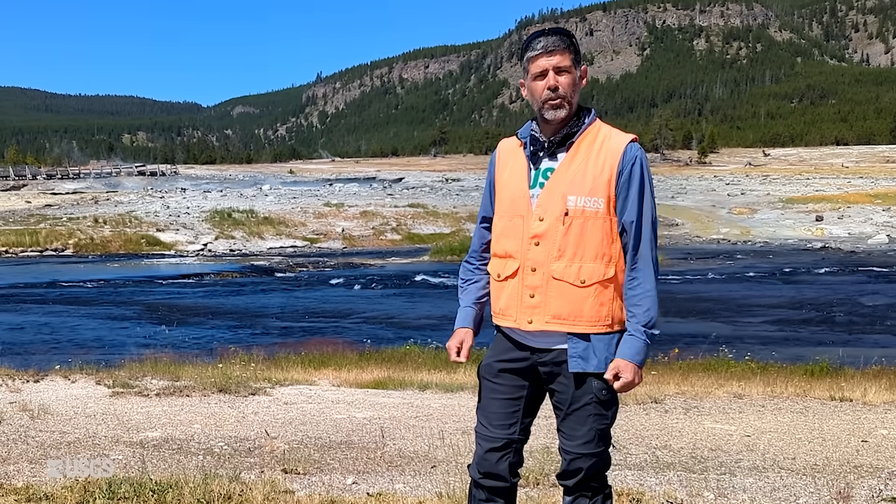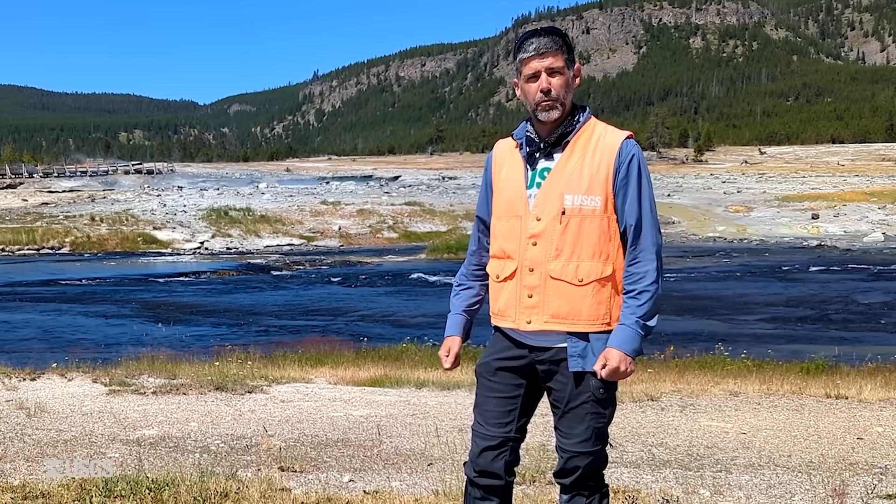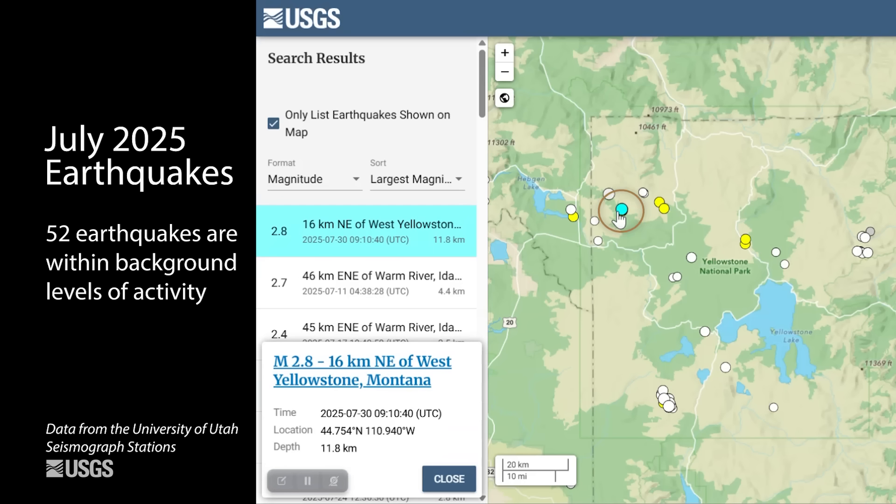Let's talk about what happened over the past month in terms of earthquake activity, ground deformation, and geyser eruptions. It was another quiet month in terms of seismicity in the Yellowstone National Park region. The University of Utah seismograph stations located just 52 earthquakes during the month of July. The largest was a magnitude 2.8 located about 10 miles to the northeast of West Yellowstone, Montana, on July 30th.